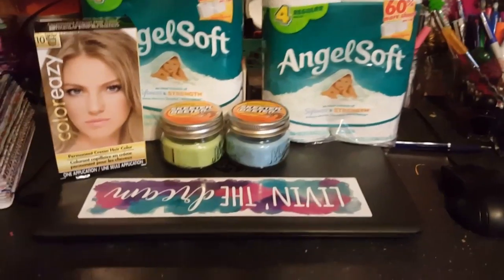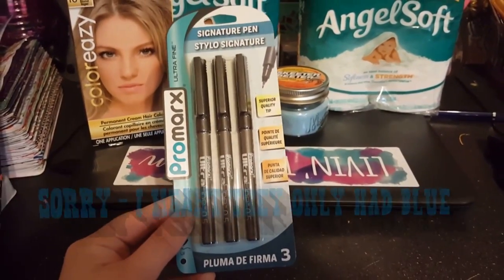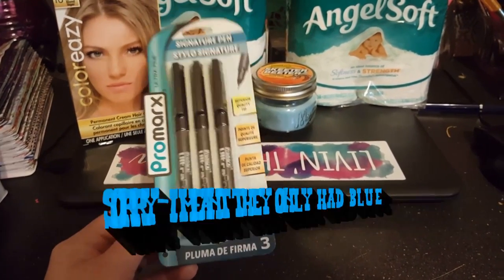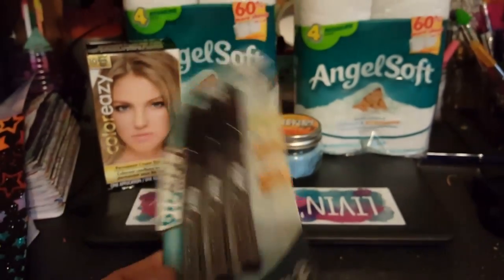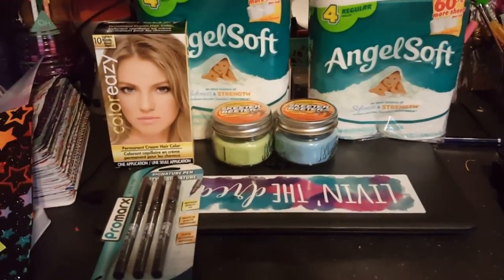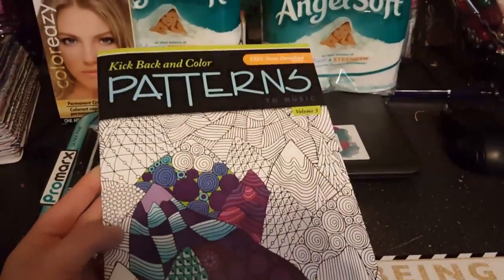I also hauled these before but these are new because they only had black last time. These are the Pro Marks ultra fine ones in black — .5s — and these work awesome in my journal and my Hobonichi and things like that.